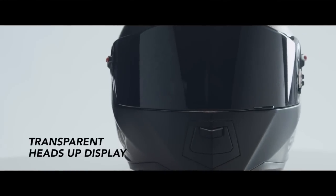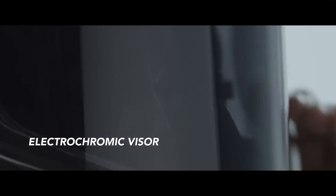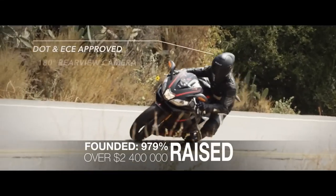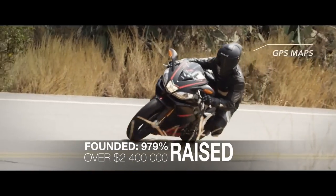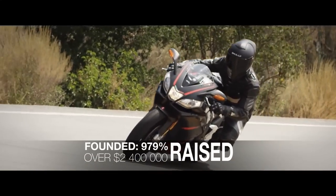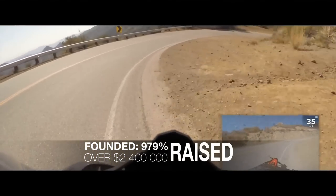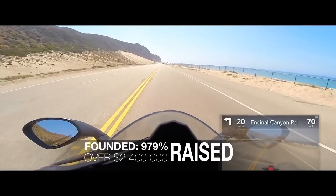We believe technology should be seamless and give you more from the experiences you love. Our technology fundamentally enhances human capability. Call from Sarah. Turn left in 20 miles.